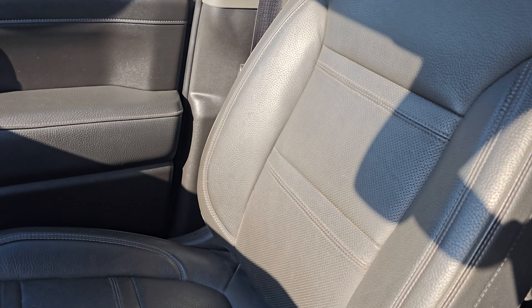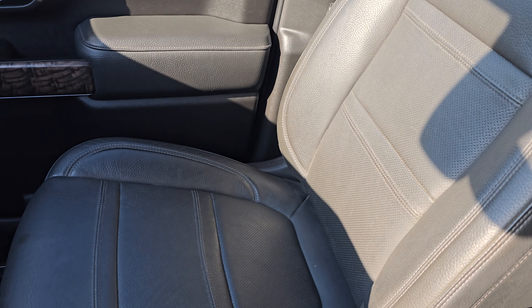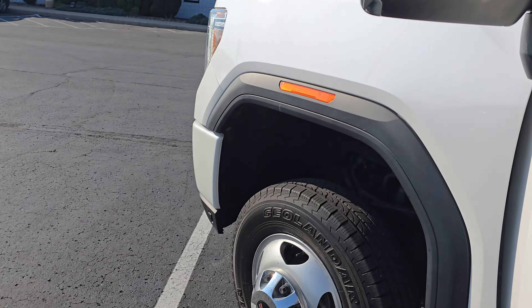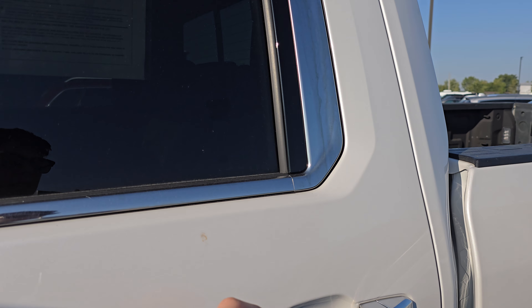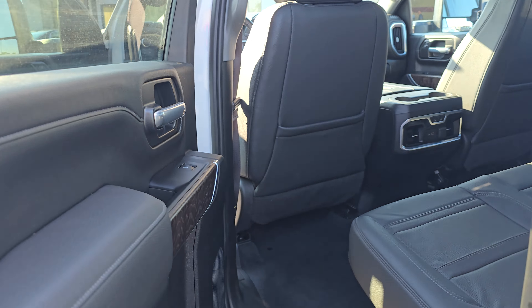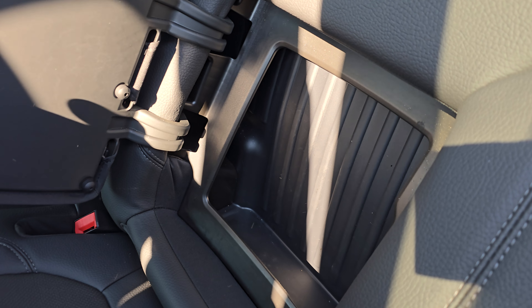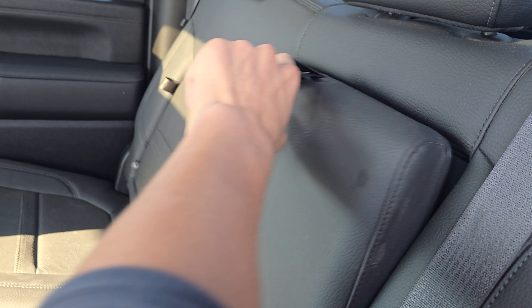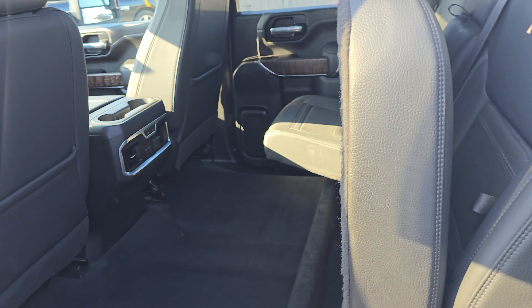Taking a look at the passenger seat — looks to be in really nice condition as well. And there's your sunroof. Show you the rear real quick. Hear that nice 6.6 diesel idle. Inside here, looks like you have rear heated seat options, a couple of charging ports if you got people in the back, as well as some compartments. Same thing on the passenger side there. And some cup holders. And these seats do fold up if you need storage — throw some stuff in there.